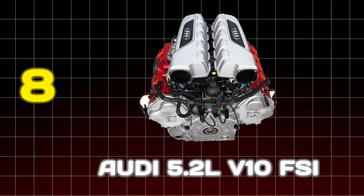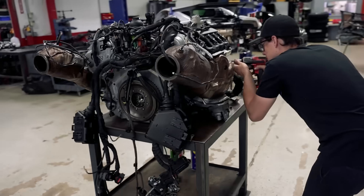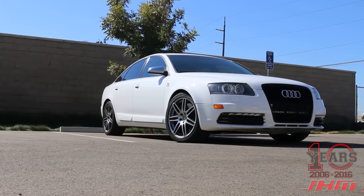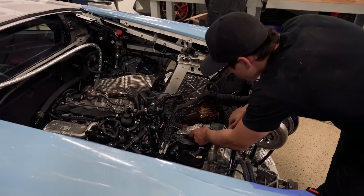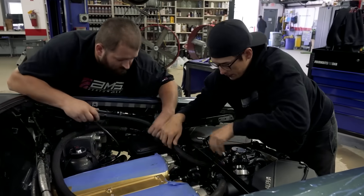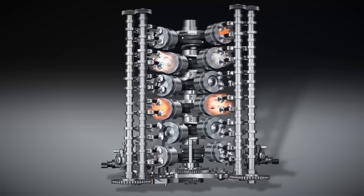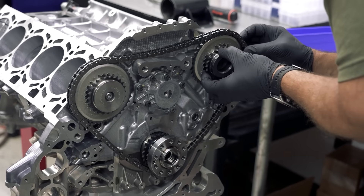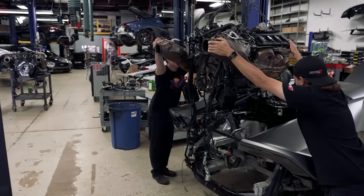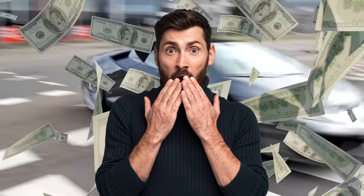Number 8: Audi 5.2-liter V10 FSI. Coming in at number 8 is the heart of a supercar masquerading in a luxury sedan. Shared with the Lamborghini Gallardo, this engine brought Italian drama to cars like the Audi S6 and S8, delivering an intoxicating 450 horsepower with a soundtrack that belonged on a racetrack, not in an executive's parking spot. However, transplanting this thoroughbred came with enormous challenges. To combat carbon buildup on the intake valves — a notorious issue with direct injection engines — required intensive and costly cleaning. The real terror for owners was the timing chain service: the chains were located at the back of the engine, meaning the entire powertrain had to be dropped for what should be routine maintenance. A glorious, high-revving masterpiece with the potential for supercar-sized repair bills.